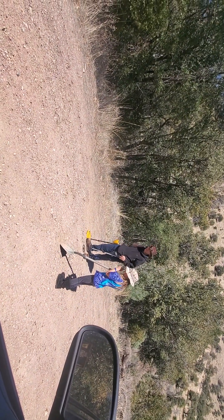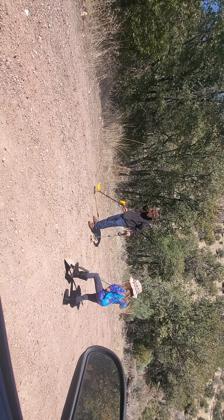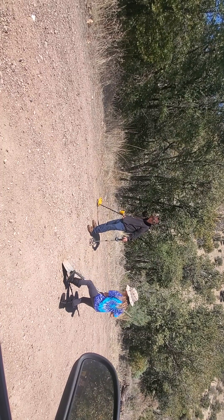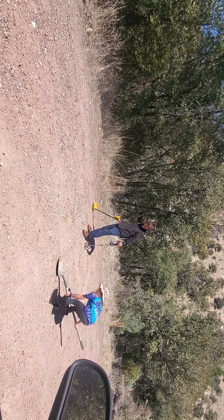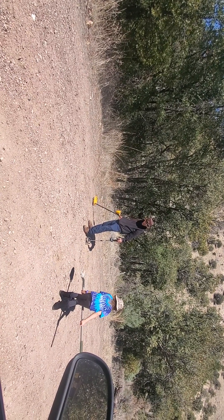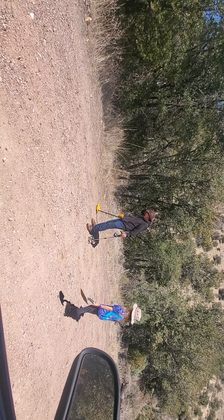Hey, you know what would make a cool video Tim? Remember when we first got Cassie her metal detector and we went out to that wash near Grayson — Gresham — whatever that little ghost town was? That'd be a pretty good second video. You gotta put it in a pile, honey.